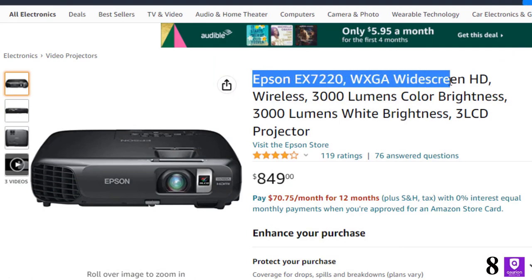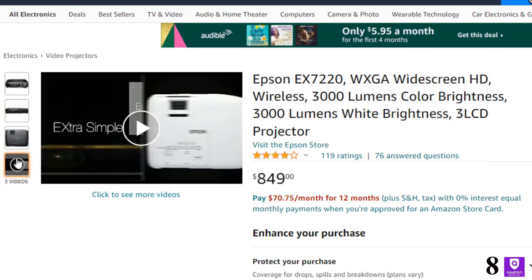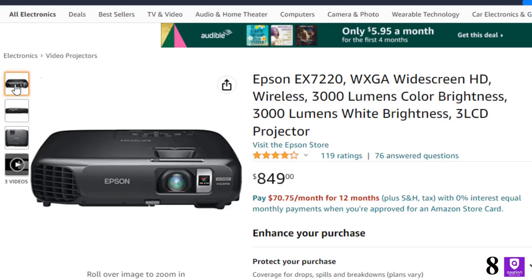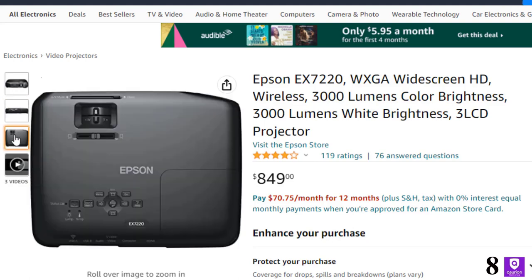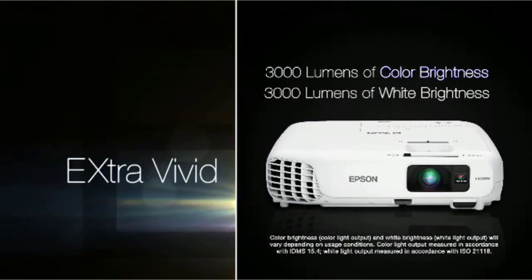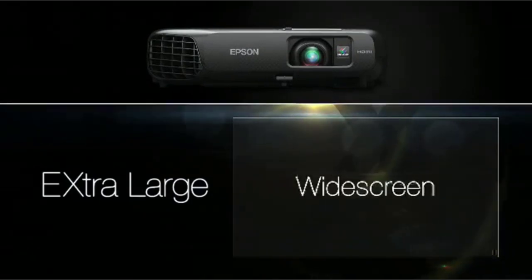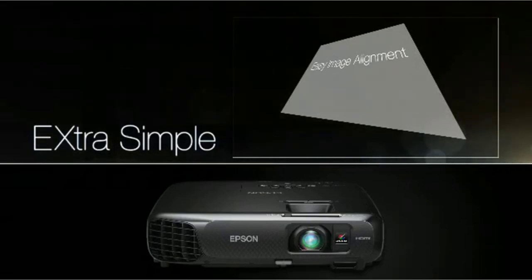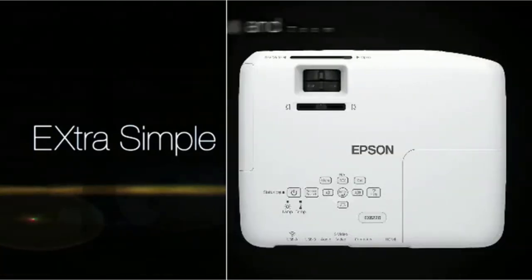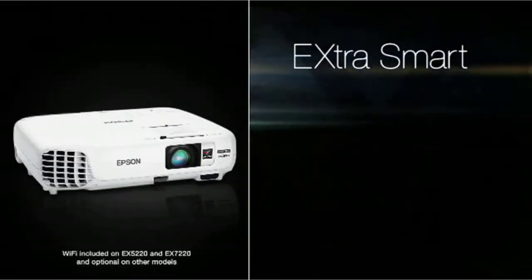Number 8: Epson EX7220 WXGA Widescreen HD — now you can get it at around $849. The EX series ensures impressive presentations with bright, vivid colors and amazing image quality. The EX7220 features ultimate widescreen HD performance and offers fast wireless connection to your iPad, iPhone, Android tablet, smartphone, and laptop. With convenient HDMI connectivity, it delivers digital video and audio with just one cable. It offers 3000 lumens color brightness, 3000 lumens white brightness, and Epson's simple setup suite for flexible positioning and rapid setup in any venue.